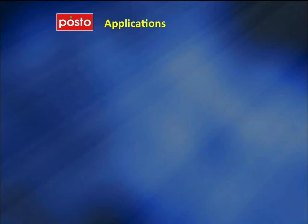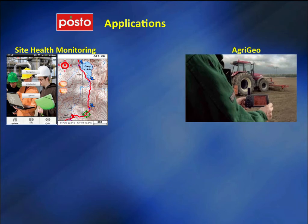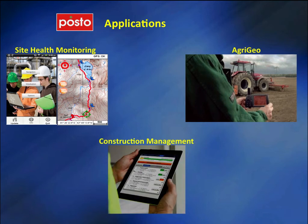Posto will develop a site monitoring application which will allow industrial site operators to monitor maintenance activities and be alerted on emergencies. An application targeting the agricultural market called AgriGeo will allow the recording of points of interest and the association of various metadata with them, such as pictures, audio, and sensor information. A construction management application will help support the management and planning activities during a construction project.